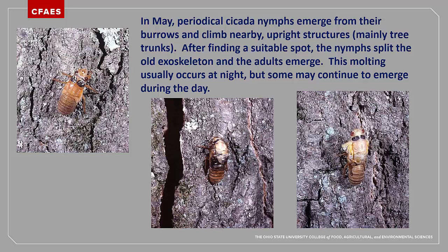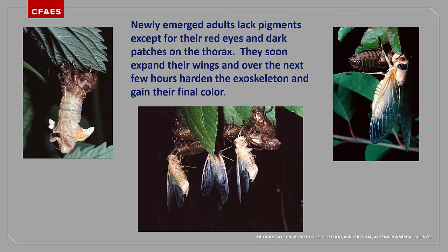First, a slit in the exoskeleton occurs down the back surface. The soft, unpigmented adult slowly emerges from the nymphal exoskeleton. Once most of the body has emerged, the adult will often be hanging upside down. In order to expand the crumpled wings, the insect will bend over and grasp the exoskeleton shell with the legs in order to extract the tip of the abdomen. It will then hold this upright position while blood and air is pushed into the wing veins to expand them. Once the abdomen and wings have been fully expanded, the new exoskeleton is hardened and pigments will begin to show. The actual emergence and wing expansion often takes about two hours, and several more hours are needed for the newly emerged adult to harden its exoskeleton and develop its full pigmentation.